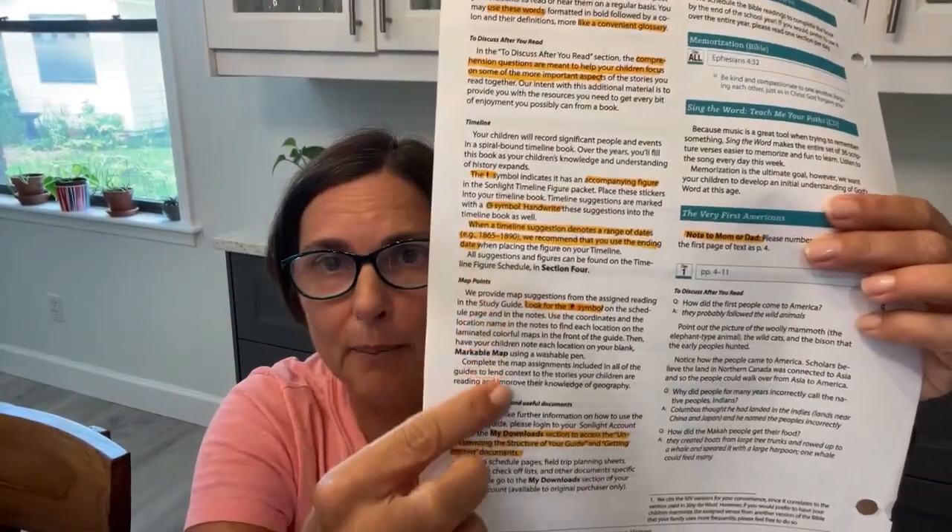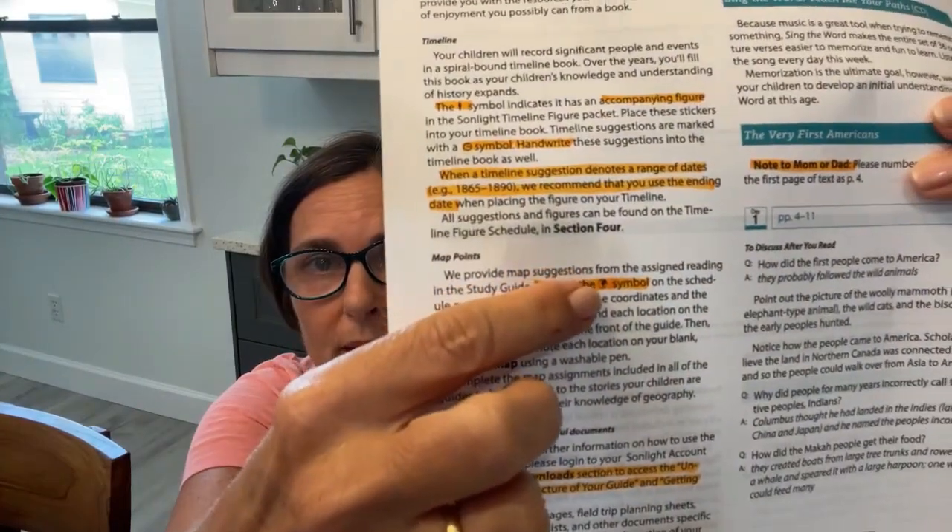It says here: when a timeline suggestion denotes a range of dates — like 1865 to 1890 — they recommend you use the ending date, so you would put it at 1890. I put it at the beginning date because these notes weren't written when I started, so that's how we started.